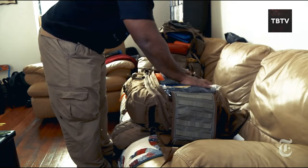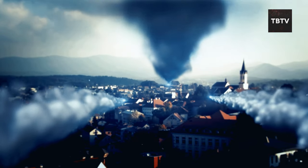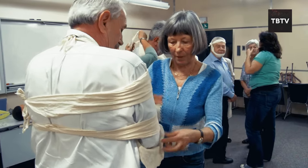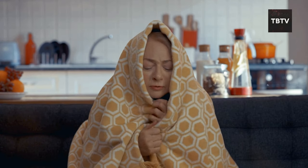Do you know what bugging in means and how it might save your life? It's about turning your home into a safe haven when chaos strikes. I'm speaking from experience here, after a fierce blizzard trapped my family and I inside for a week. No power, no heat, no access to grocery stores. That's when I realized how vulnerable we were.